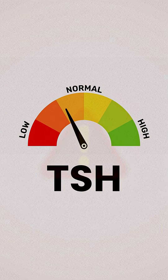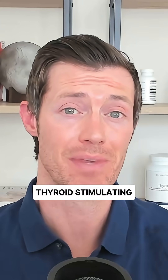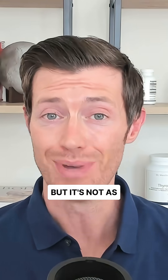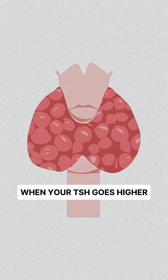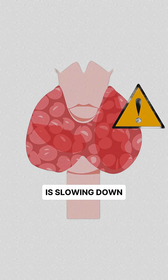What does it really mean if your TSH is high? TSH, which stands for thyroid stimulating hormone, is a measure of thyroid function. But it's not as straightforward as you might think. When your TSH goes higher, that is an indication that thyroid function is slowing down.